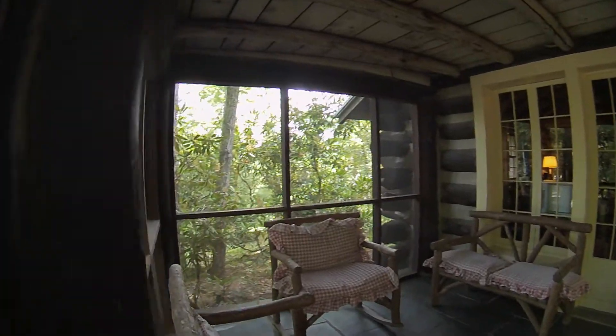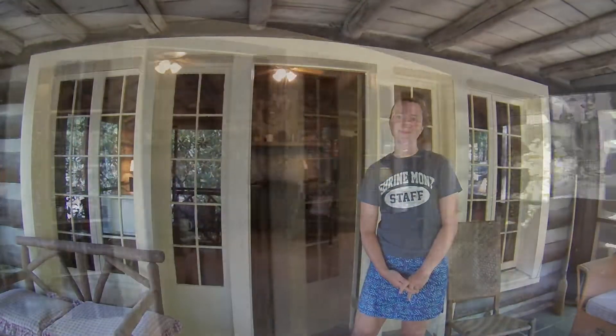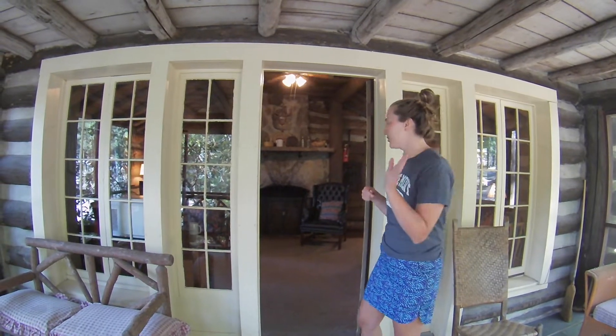So when you first walk in, you walk into the front porch. It is screened in. So after the first screened in porch on the front, you walk into the living space.